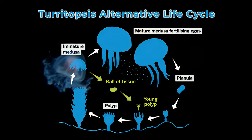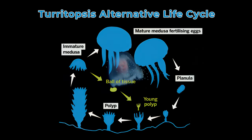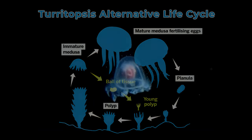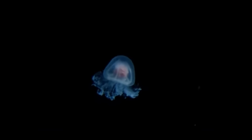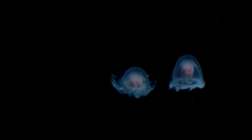Scientists are really interested in this process because it may be a key to important medical breakthroughs, especially in stem cell research. Stem cells are the cells we have for only a short while as an embryo, and they transform into all of the 200 different cell types that we have as an adult.